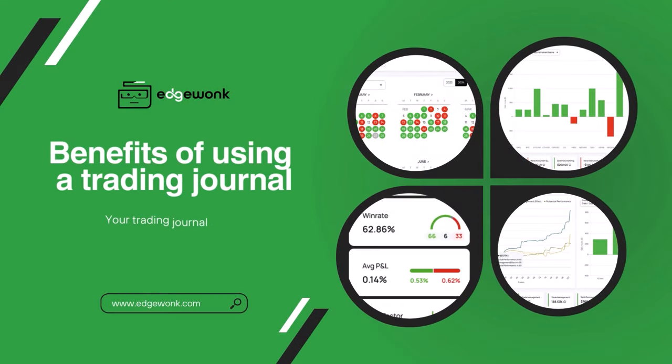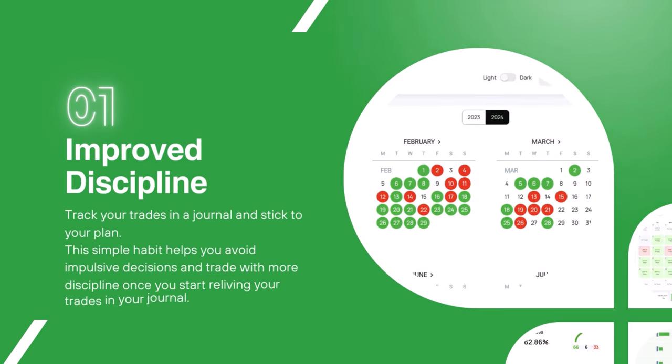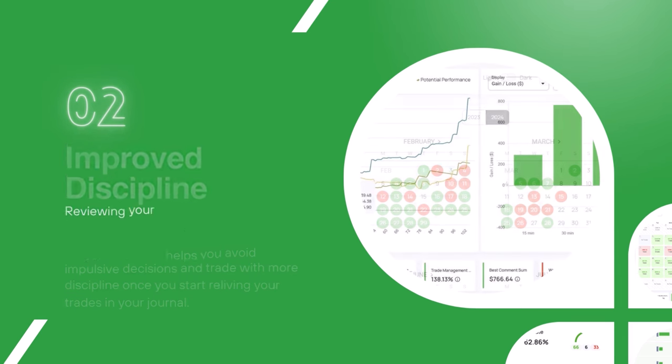Now let's come to the benefits of keeping a trading journal — you will see that a trading journal has all the answers to your trading. A trading journal helps traders trade with more discipline, and by tracking your trades in a trading journal you're more likely to stick to your trading plan. This simple habit helps you avoid making impulsive trading decisions and trade with more discipline once you start reliving your trades in your trading journal.